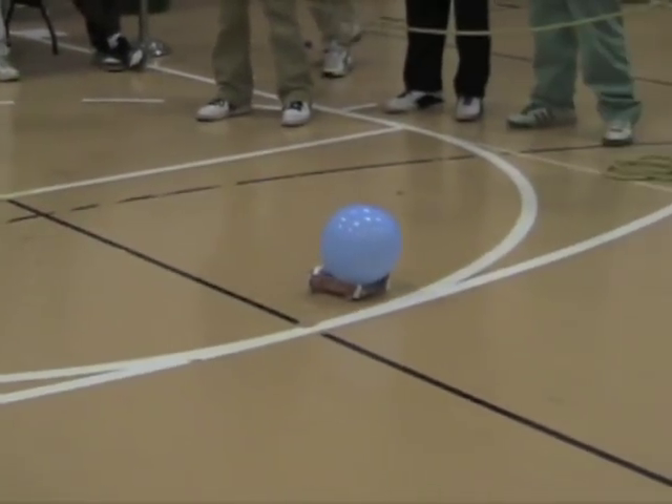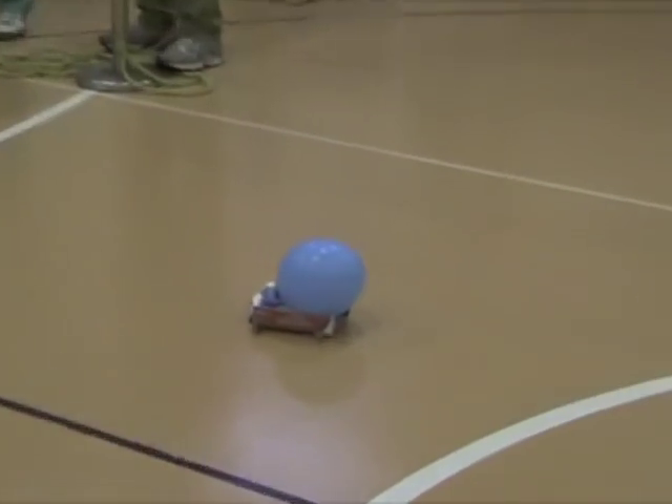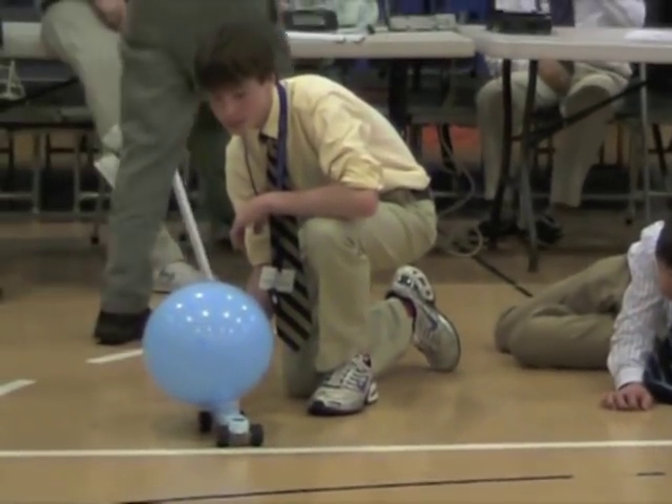It's slow and steady. It's passing the three-point line, approaching the half-quarter line. Can it make it into the circle? On your mark, get set, go!